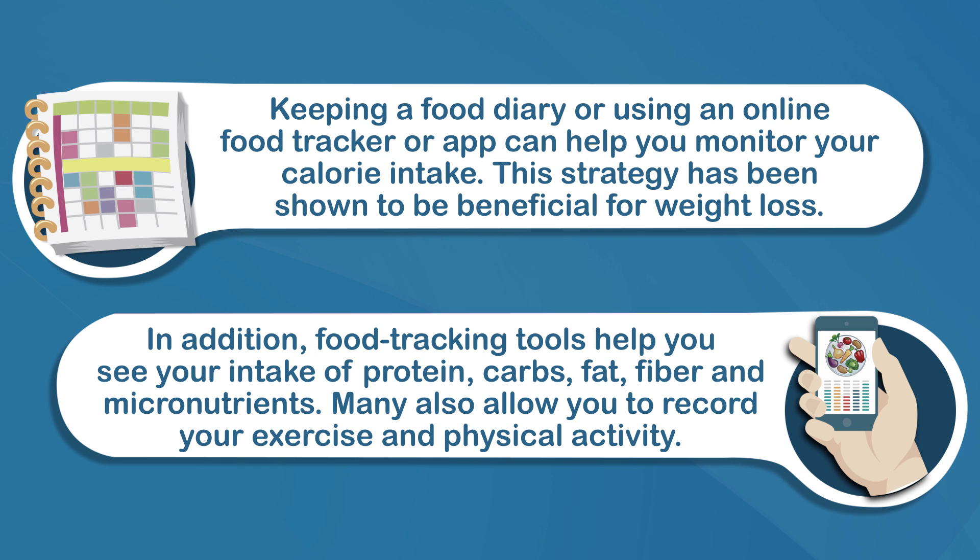Many also allow you to record your exercise and physical activity. You don't have to do it forever — it's super tedious, I know. But you do need to at least track your calories for three to four days so that you have some idea of how much you eat. If you've never once tracked your calorie intake before, especially given how easy it is with apps on your phone, then you're really putting yourself on the back foot when it comes to weight loss.